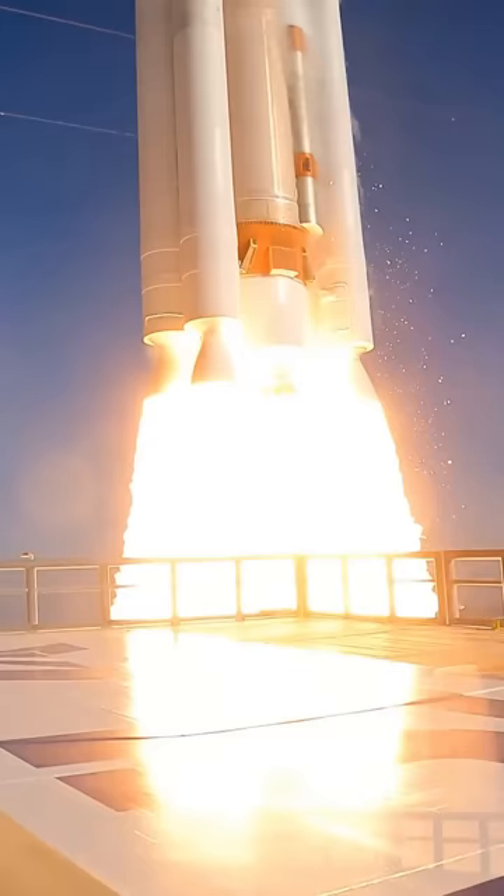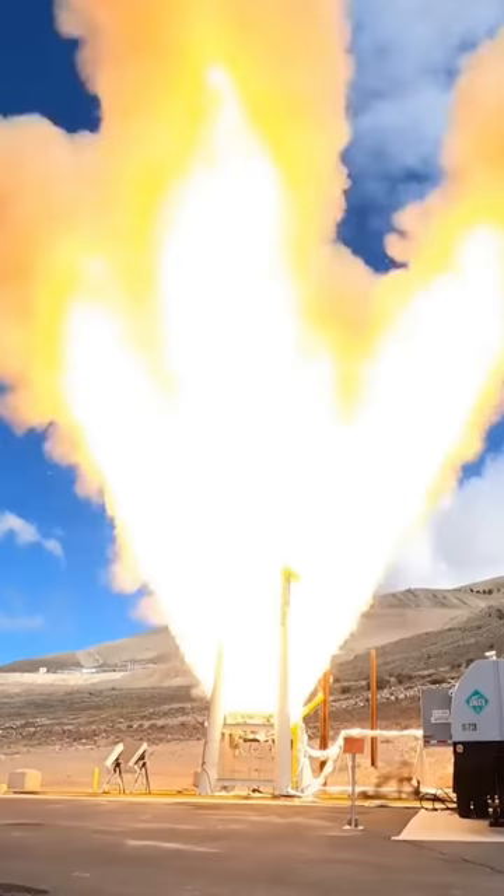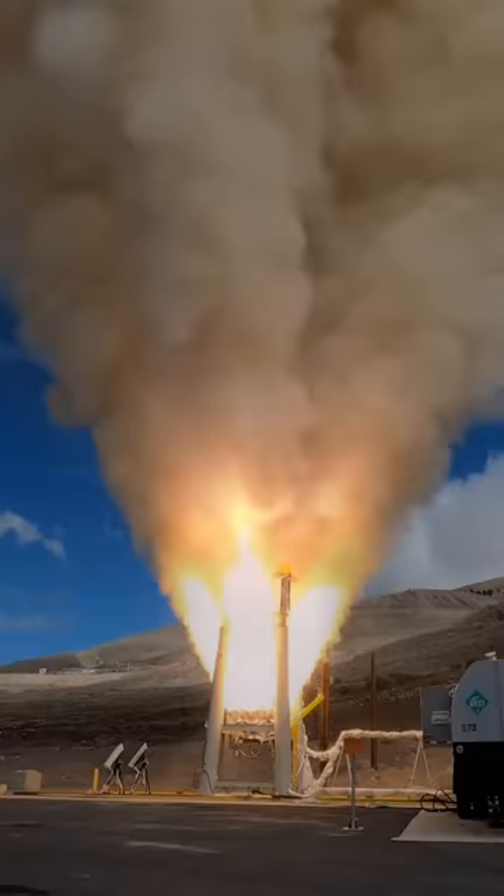Northrop Grumman's solid rocket motors propel Antares' second stage and Orion's abort system. When you absolutely need the most thrust, solid rocket motors are the solution.